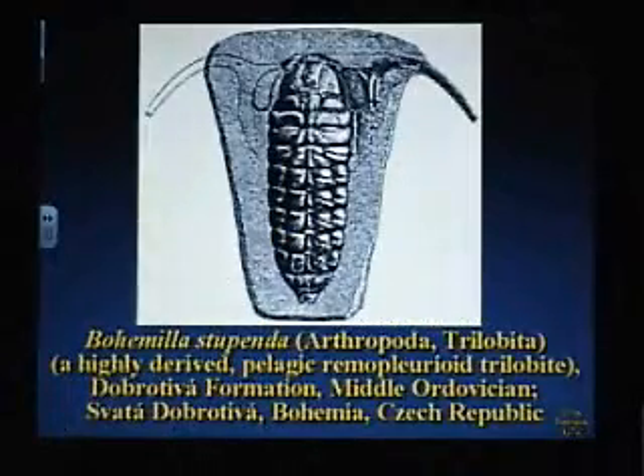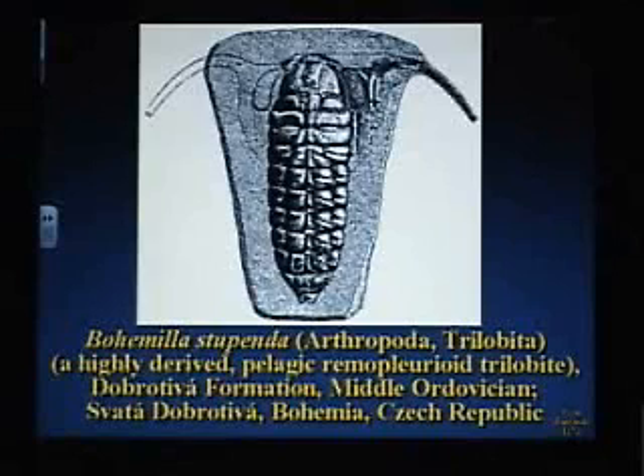Sometimes they don't look like trilobites, but they are. This was described way back in the 1870s, and trilobite people through the years have said, I know they called it a trilobite originally, but I don't really know what to make of this. And when the famous trilobite treatise came out in 1959, they said we're getting rid of this — this is clearly not a trilobite. They didn't say what they thought it was. It turns out, it is. Sometimes even if it doesn't look like it, it is. The fossil record's fine that way.